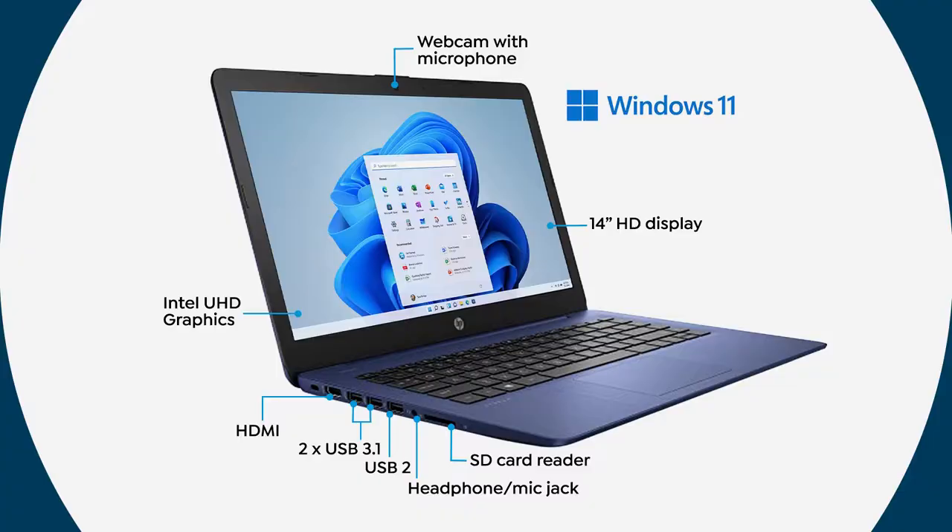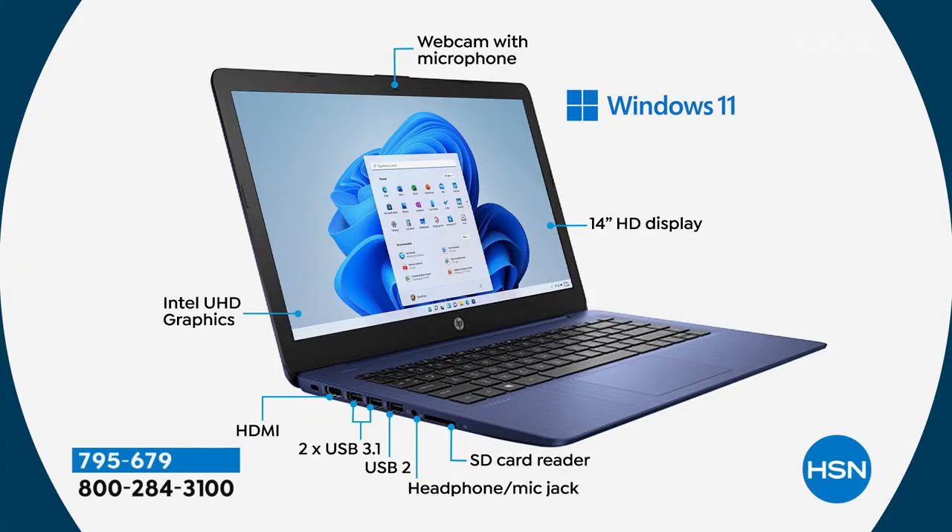The one consistent complaint I hear about HP computers is, 'I want a new computer, but there's nothing wrong with my old one.' It's like, this thing will never die — they're just such good quality computers. We're going to do a quick tour of the computer. We have two stills to go through, and then a really beautiful video on Windows 11.